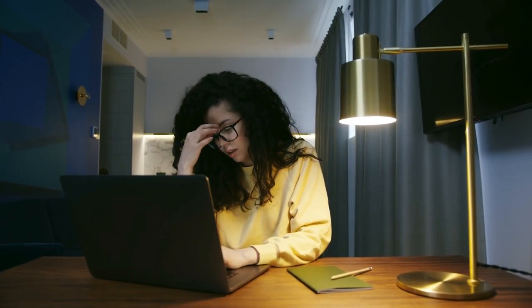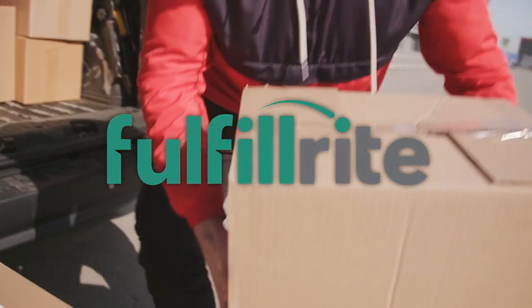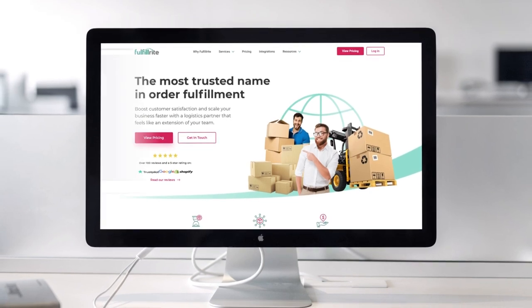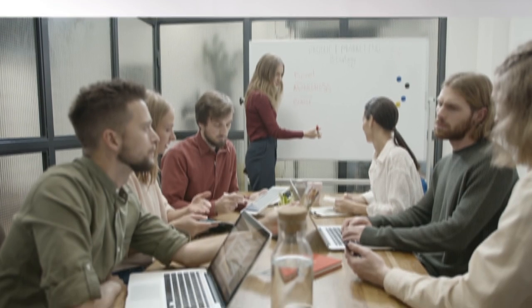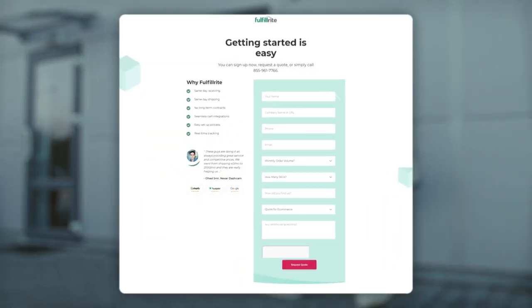Want to take all the stress out of fulfilling your Kickstarter rewards? Fulfill Right is the turnkey solution that puts product delivery on autopilot. The top campaigns use this trusted high-tech provider to store, package, and ship their products. Focus on growing your business and leave shipping to the experts. Get a custom quote from Fulfill Right today — link in the description.